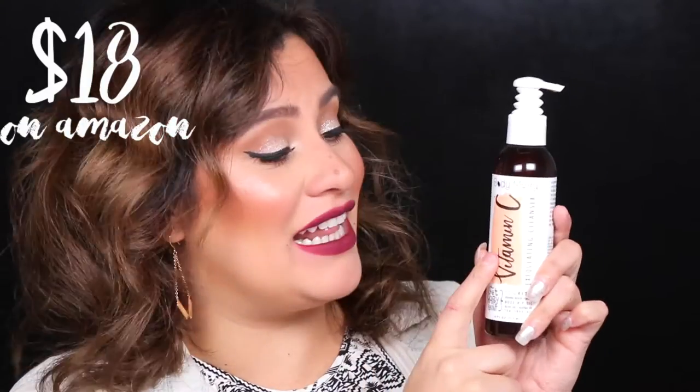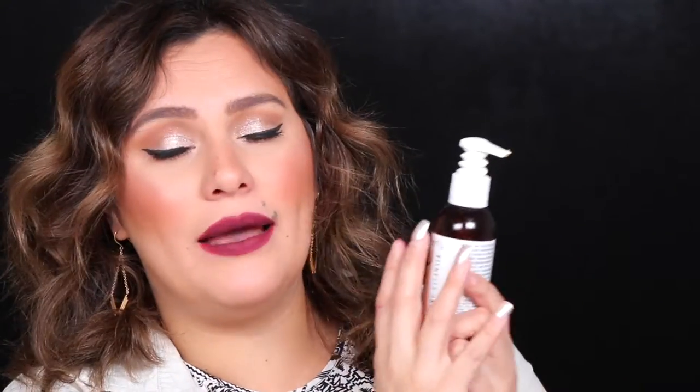I don't know if you can buy the big size anymore, but they sell a smaller size at Target. I haven't had a chance to talk about this yet, but I've been using this for about seven months. This brand is called Body Mary. This is the Vitamin C Exfoliating Cleanser. It smells really amazing — kind of orangey, obviously vitamin C, but not strong, not like a fake scent. It's very organic smelling.